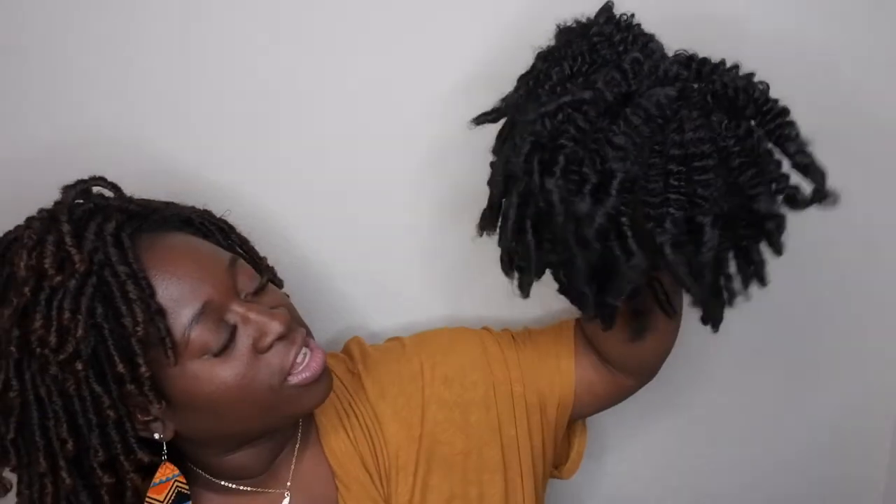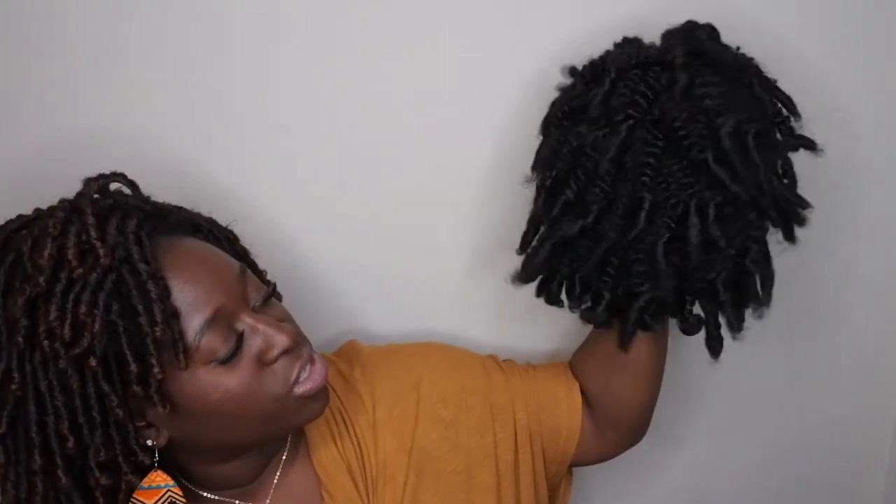Let me give you all the 360 of this unit — isn't she just cute! This is the front of the unit, this is the side, this is the back. It really looks like afro-textured hair. Here's the other side. I'm loving this so much, so I'm going to go ahead and pop her on my head.